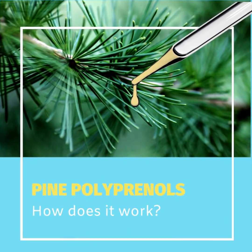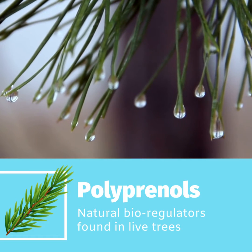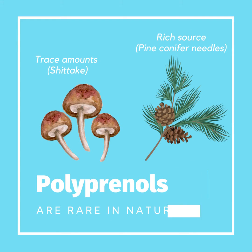Polyprenals are natural biomolecules found in live trees. Research over the last 30 years has confirmed the remarkable benefits of nature's golden superlipids. But how exactly do they work? Polyprenals are rare in nature, with only trace amounts found in shiitake mushrooms. Pine conifer needles are one of the richest sources of plant polyprenals.